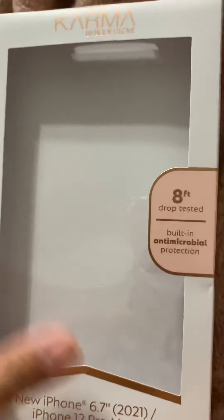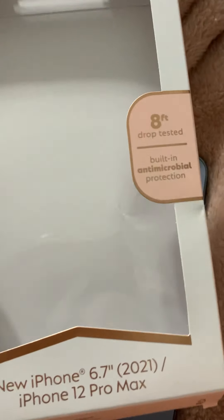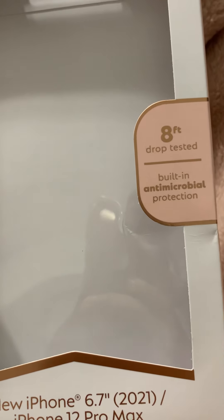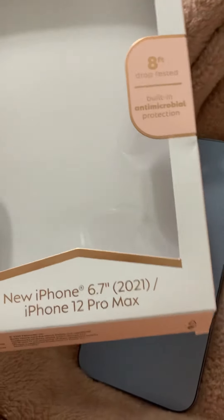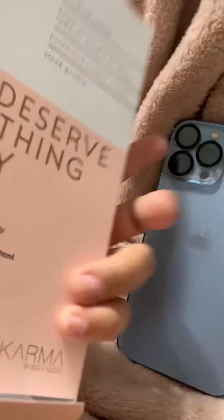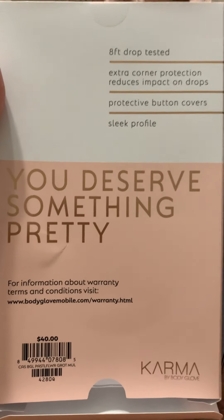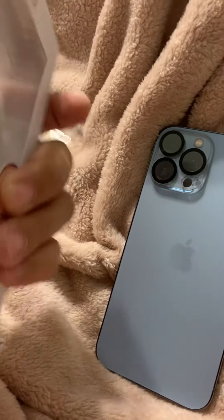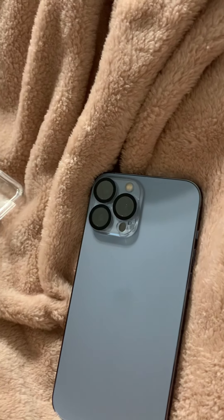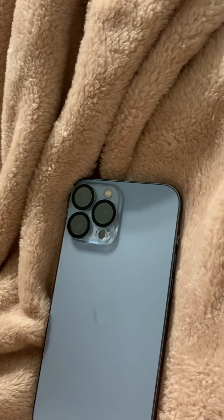Hey guys, today we are reviewing the Karma by Body Glove case — eight feet drop tested, built-in antimicrobial protection. This one is listed for the new iPhone 2021 and also the 12 Pro Max, so it basically fits either or. If you have the older 12 Pro Max, just know that you can use this case too, because the new phones don't fit the 12 Pro Max cases, so we had to go get new cases.